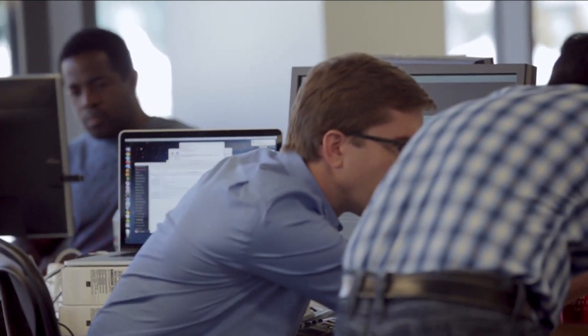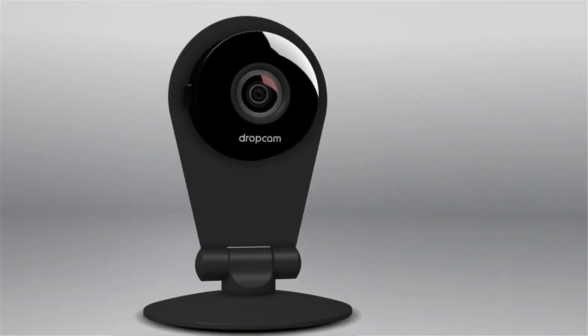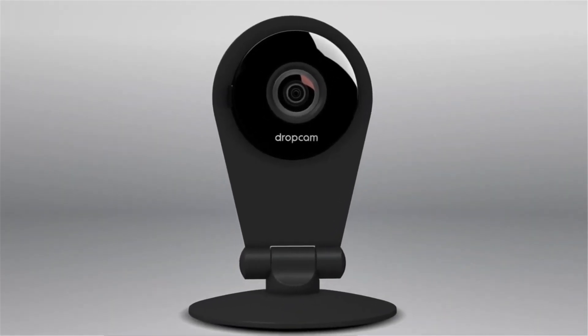YouTube takes in about a hundred hours of video every minute and Dropcam has orders of magnitude more than that. And that's a huge technical challenge that we take on with the help of AWS.